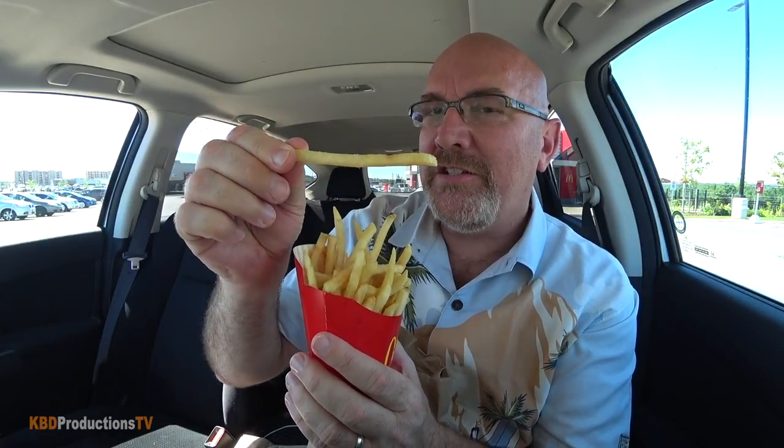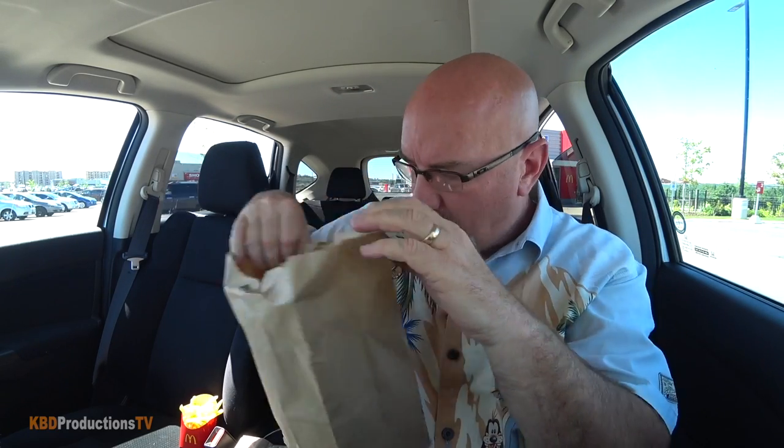Let's see if the fries are golden brown — which they are. Let's see if they're golden hot. Not super hot, but it took me a couple of minutes to set the cameras up, so I can't blame them. Oh, bonus fry! I haven't had a bonus fry in a long time.